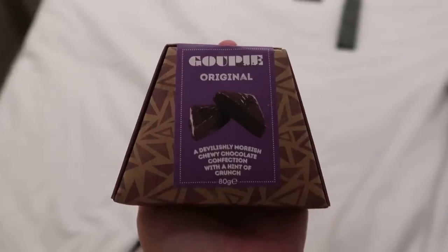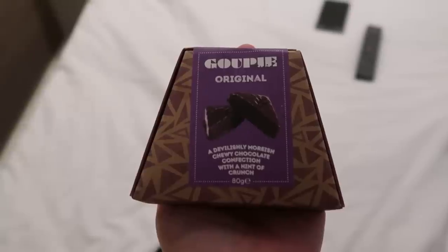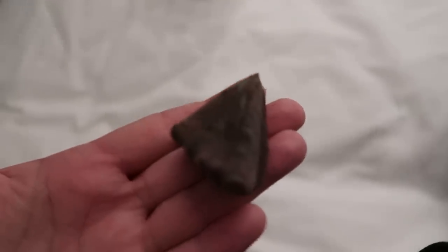This is a Goopy Original — that's what it says. A devilishly moreish chewy chocolate confection with a hint of crunch — that is a mouthful of words. They're pretty good-sized triangles. They're quite chocolatey and do have a nice little crunch to them. They're very chocolatey and I like chocolate but a lot of it can be a lot for me. They're good quality and I enjoy it, but one was probably good enough for me. These are very decadent — they have crispies in them, so they're kind of like a crunch but a richer, finer dark chocolate, more delightful version of a crunch.